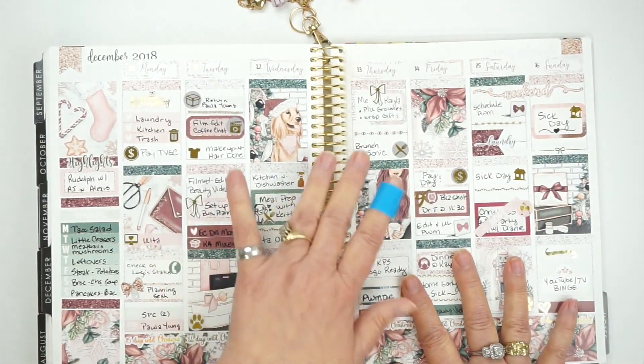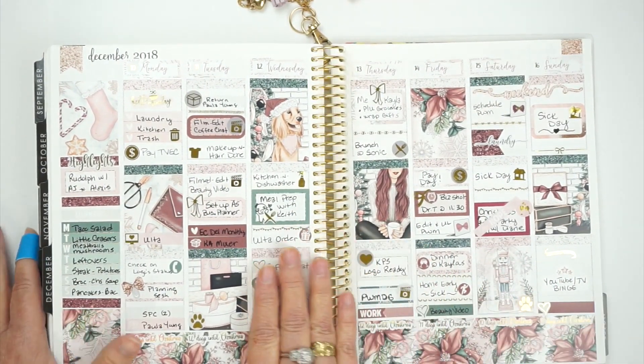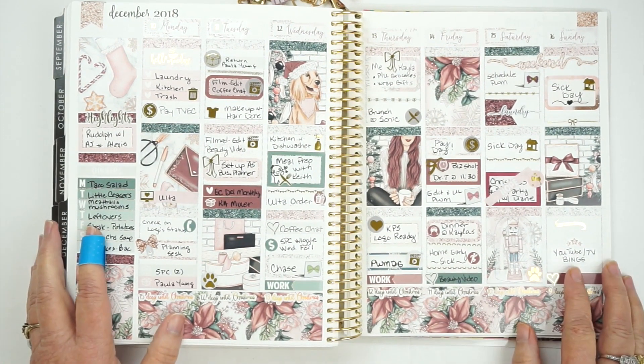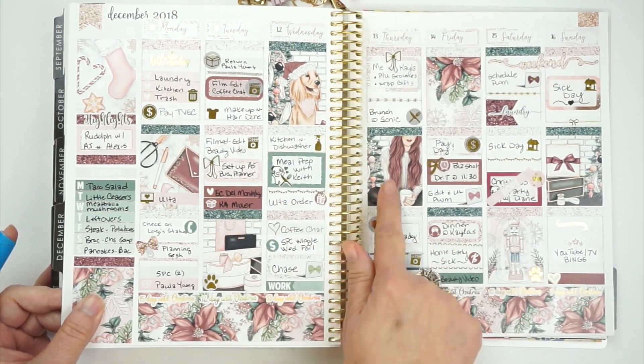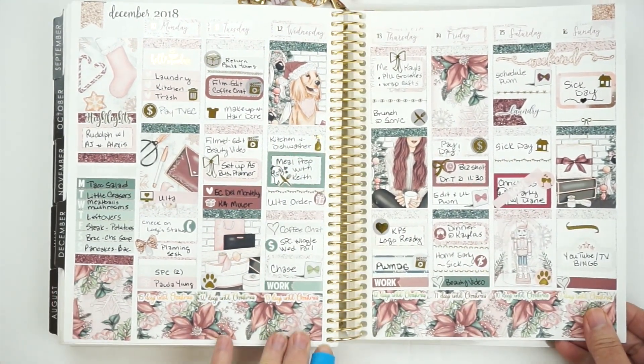This is the week before Christmas Eve — this is the Sugar Plum kit from Scribble Prints Co., I believe it was called Sugar Plum. Oh my gosh, I just loved this kit. I loved the dog, the girl — it was just so pretty and I loved the way it came out.